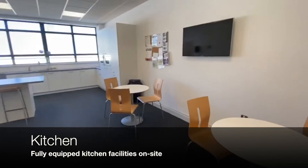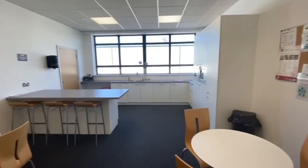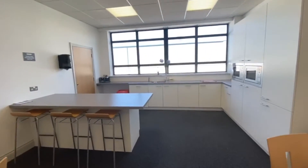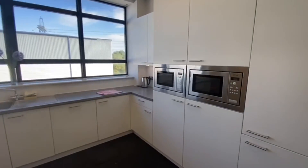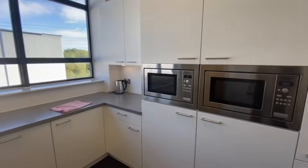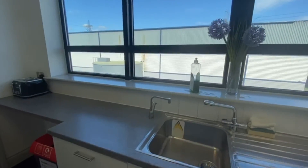This is one of two of our communal canteen areas. The canteen is cleaned on a daily basis. As you can see it's in a really really good condition. There's a kettle, microwave, dishwasher, toaster and even an instant hot tap.